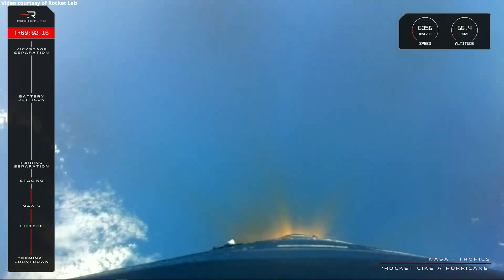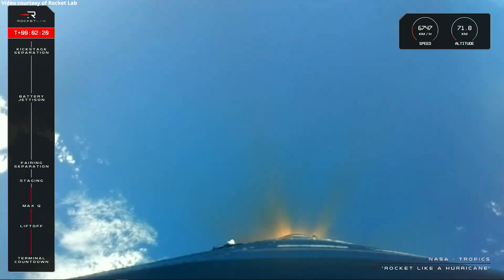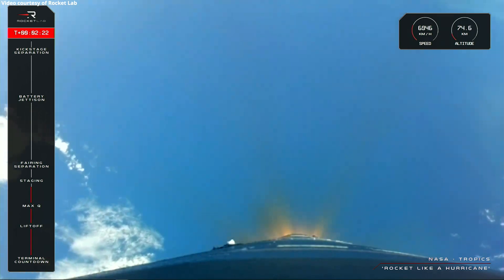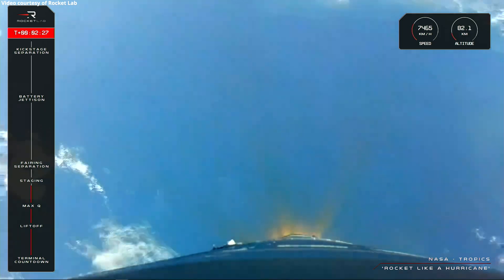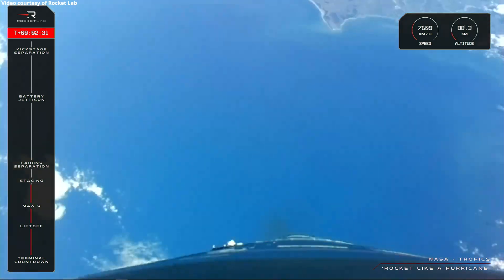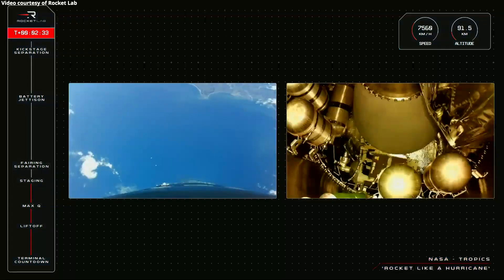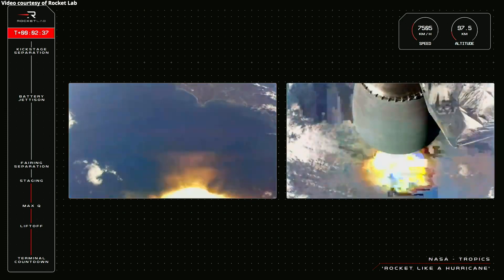15 seconds to make call. Enter burnout detect mode. MECO, confirm. MECO, confirm. Stage separation successful.